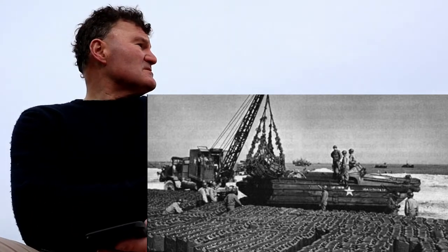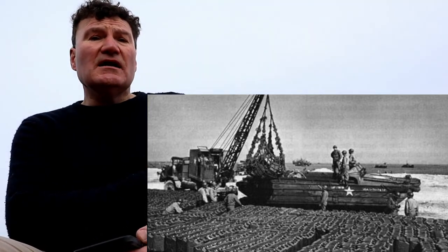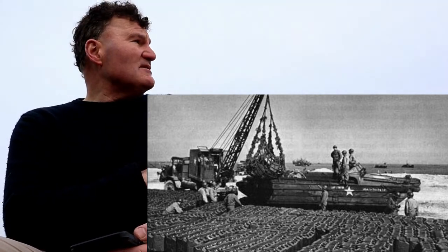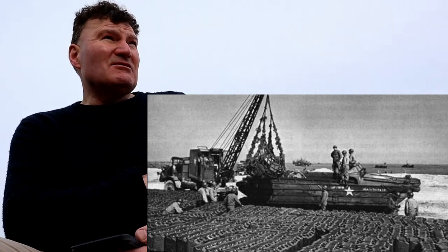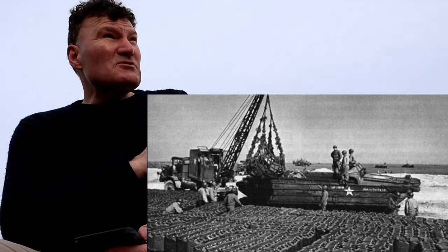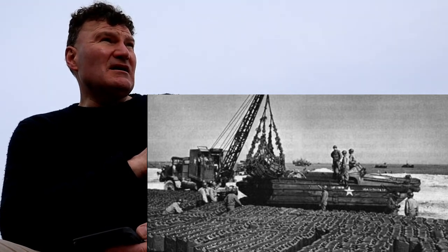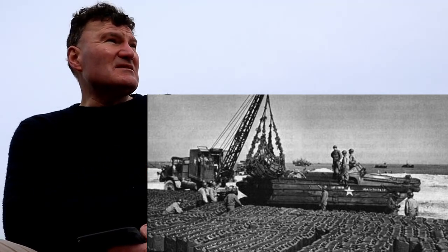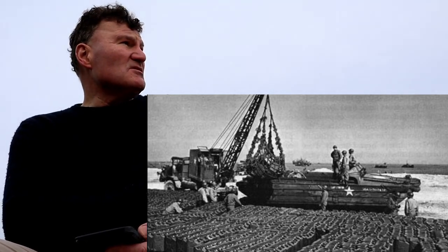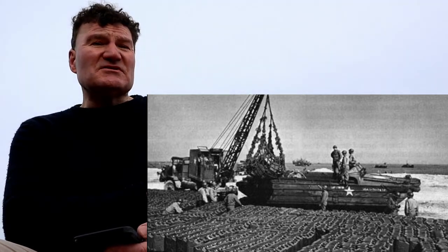There are actually two parts to what went wrong with Exercise Tiger, which is why it's such a double tragedy. The first part is a friendly fire incident — a terrible misnomer of a term; there's nothing remotely friendly about it. It was to do with a lack of communication in terms of coordination between the troops — in the days before modern communications — and because of the remoteness of the location and the radio frequencies they were using, there was a lot of miscommunication.